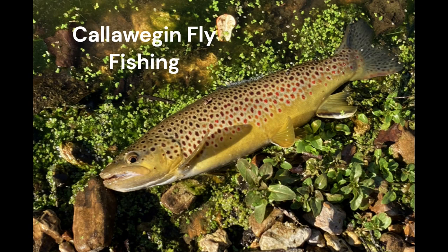Welcome to Caloegian Fly Fishing with Robert Smart. Here's Robert.